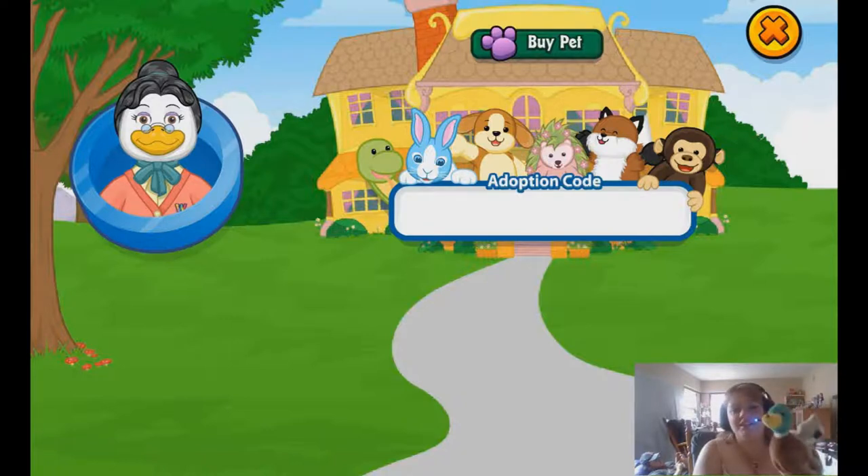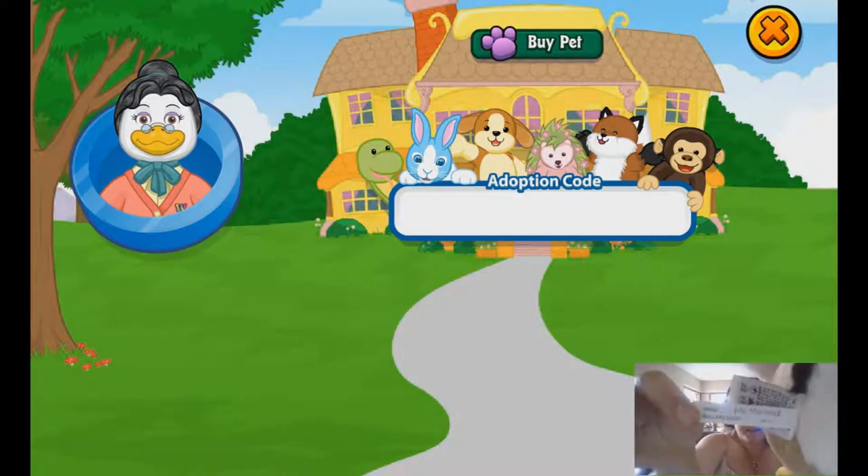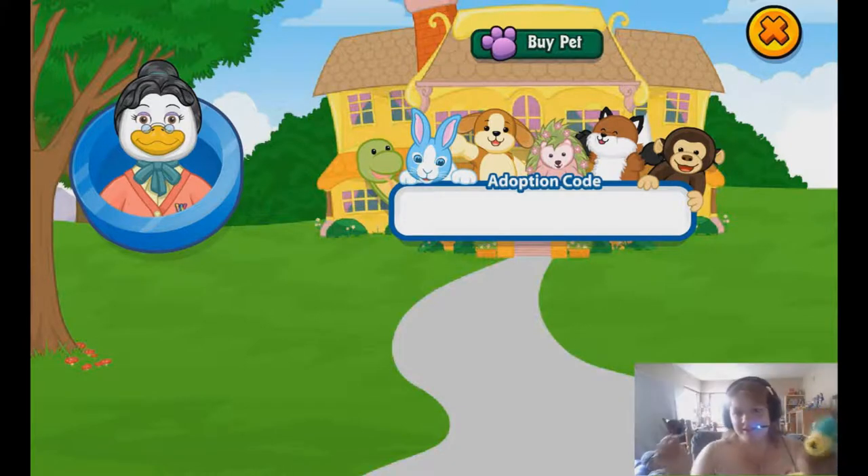My Mallard duck's name is Mo Mallard. The W tag is here — it's under his wing for some strange reason. And here's the butt tag. And here is the code. So let's get to adopting this adorable little guy.